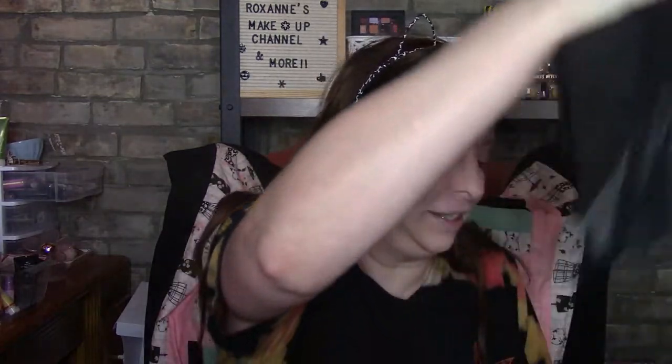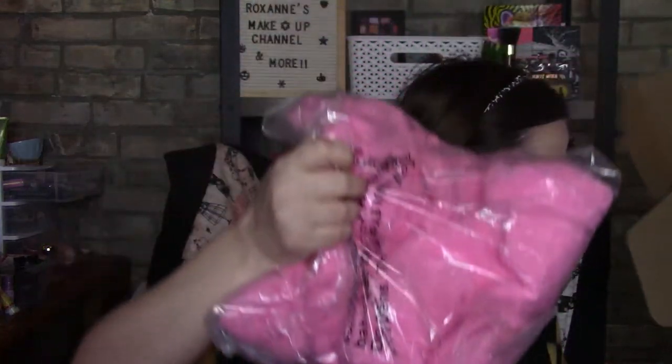Hi, welcome back! I'm Roxanne, this is my makeup channel. Today we are going to do a little bit of unboxing — I went and bought some nice things for myself, so let's see what I got. I got two new items for us to try.